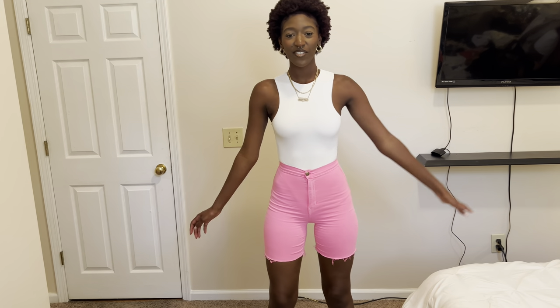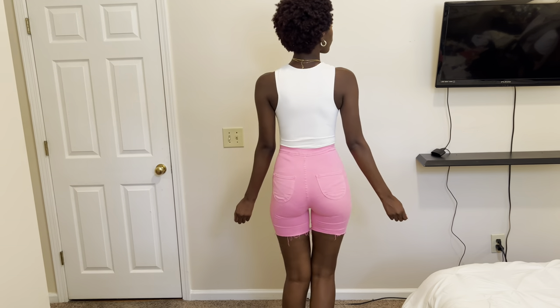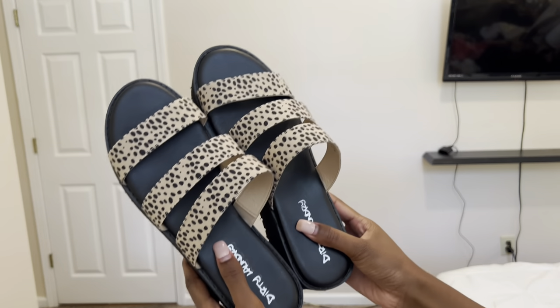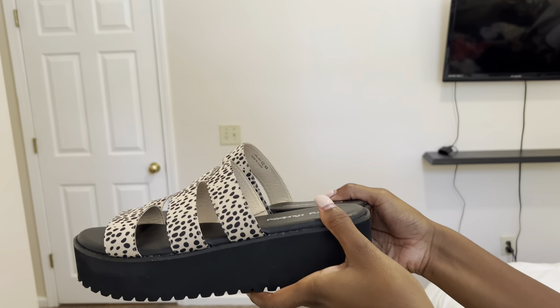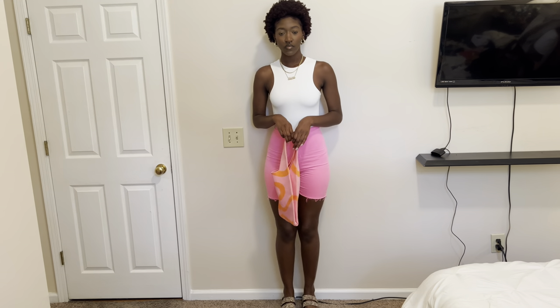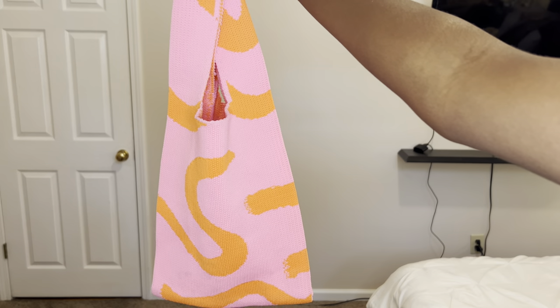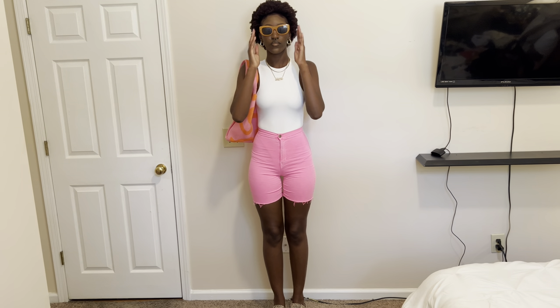Next we're styling a pair of bright pink shorts. I thrifted these — they were actually pink skinny jeans from Fashion Nova but I'm not really into skinny jeans anymore, especially bright pink ones, so I cut them into shorts. I styled them with this white bodysuit from Shein. For shoes I went for the platform sandals from earlier — black and tan, they match with everything and are super comfortable. I added my pink and orange knit tote from Shein, and then added my orange sunglasses to tie the whole look together — the pink and orange make sense. These glasses are also from Shein.